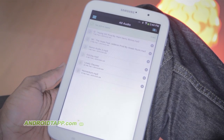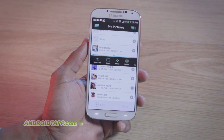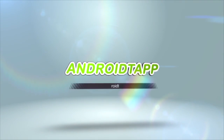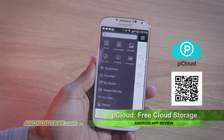It offers easy online cloud storage for mobile devices and computers for accessing and syncing photos, music, videos, documents, and more. pCloud is one of the latest cloud storage apps to join the ranks of Dropbox, Box, SugarSync, and others.